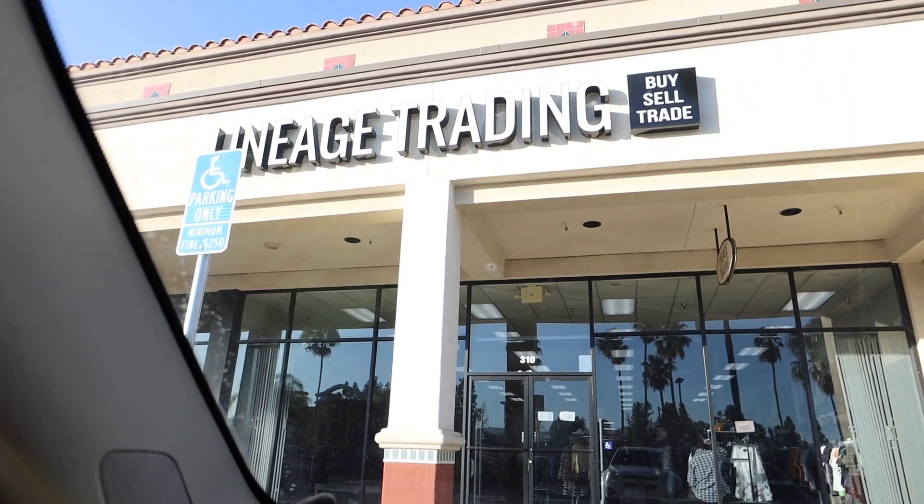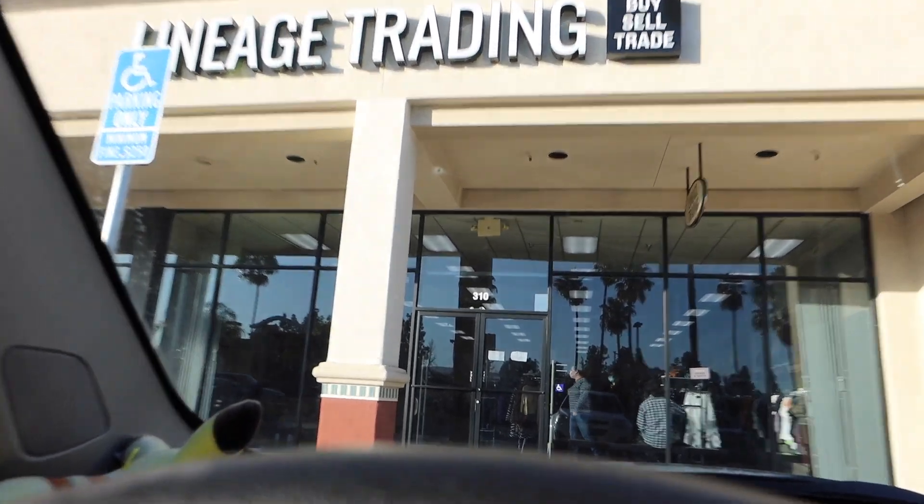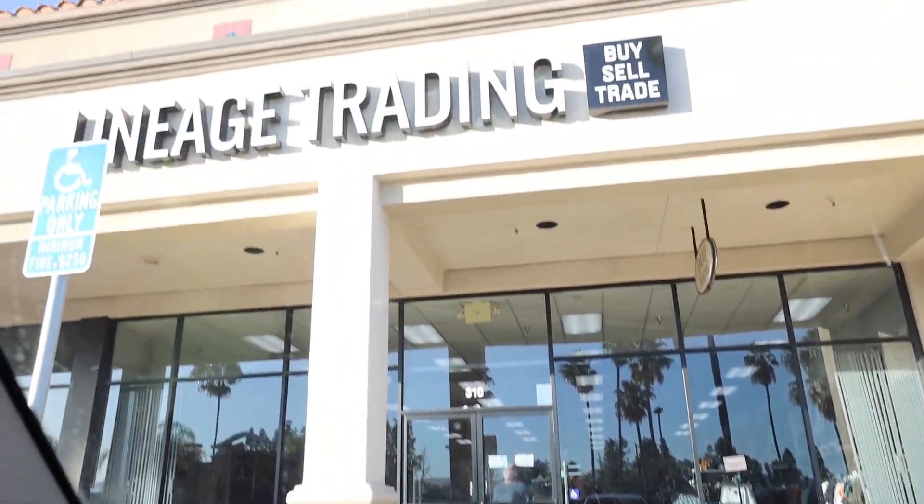Alright you guys, we're at a store called Lineage Trading. I'm not going to bring you guys inside with me, but I'll show you guys if I find anything. Just got back inside the car — there was so much stuff. I'll talk more about it when we get home. I took photos and everything, so I'll show you guys all that. I ended up getting just one thing — a Tory Burch bag. I stopped in because I've been following their Instagram and they've been having some pretty cool stuff, so I wanted to see what they had.